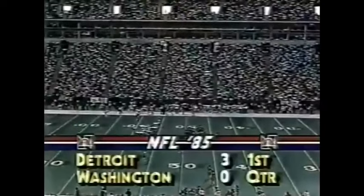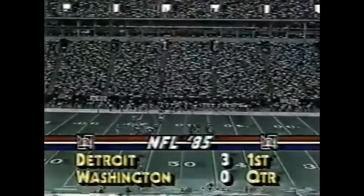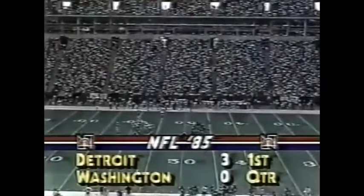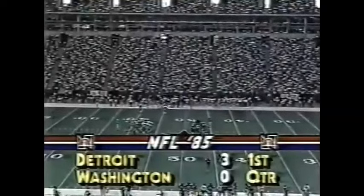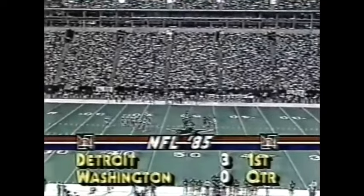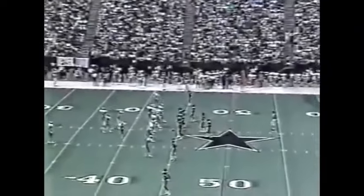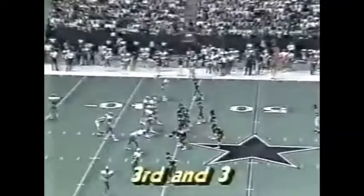It'll be third down and around three yards to go. Cincinnati in front of the Giants seven nothing. Third down and three, no score — four and a half minutes left in the first quarter at Texas Stadium.